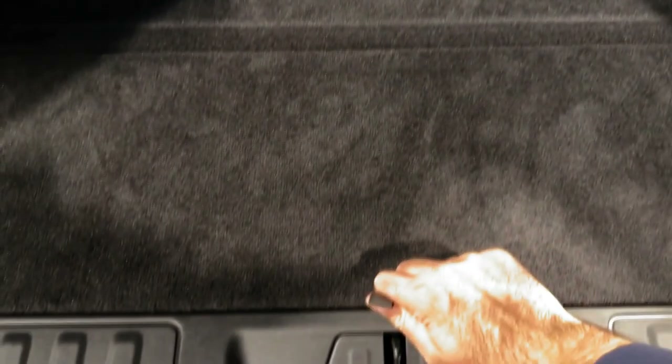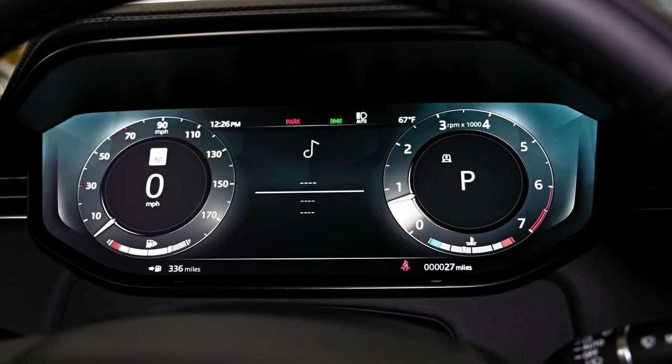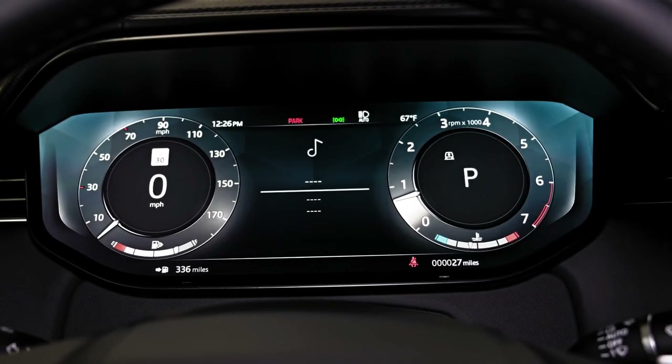Driving it is what matters, though, and it's quite good. Used as most owners will use it — airport runs, trips to the mall, and driving around suburbia — this is a lovely thing. The ride quality, even on 23-inch wheels, is outstanding.